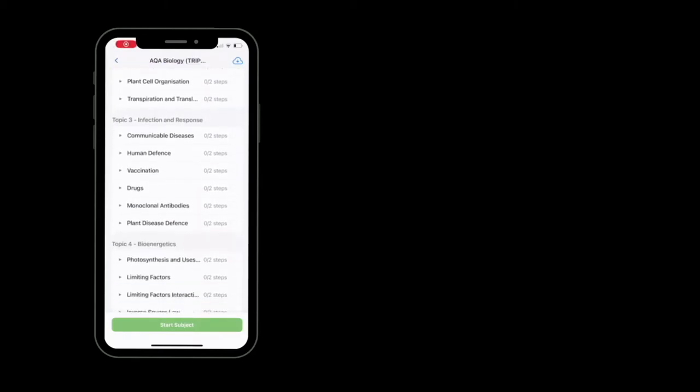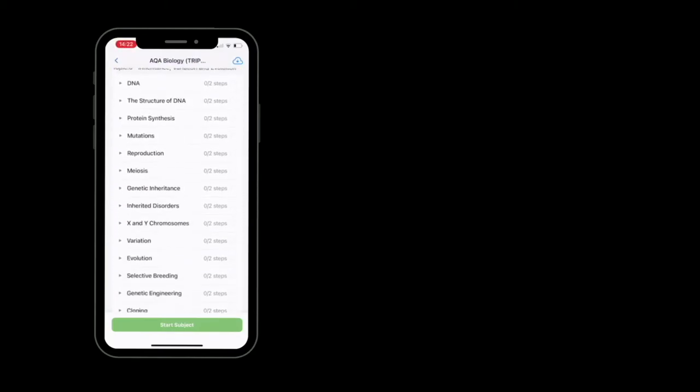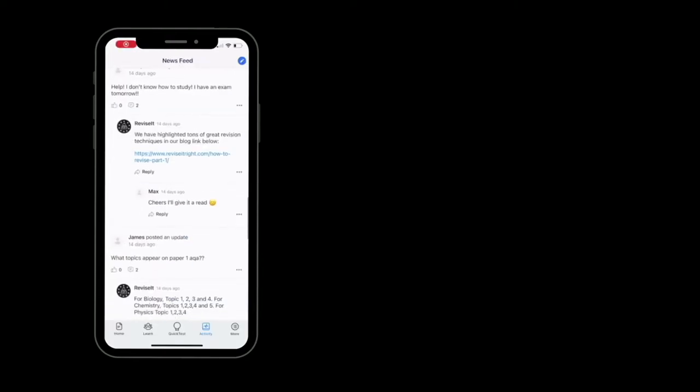Download our Revise It Right revision app for hundreds of videos, quizzes, exam questions, tutor support and so much more.